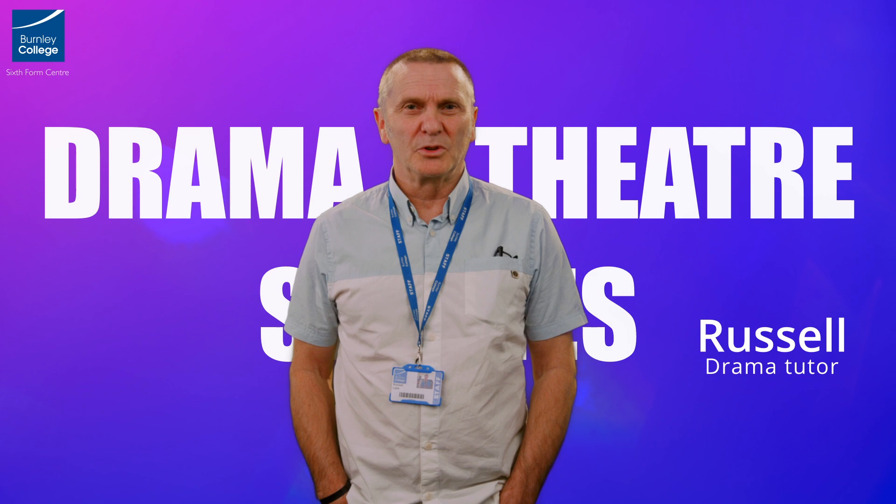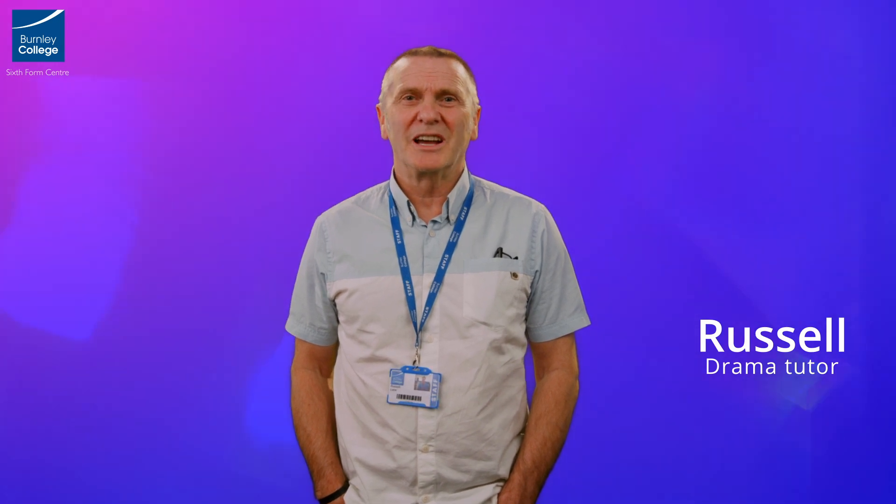My name's Russell and I'll be one of your teachers on A-Level Drama and Theatre Studies. A-Level Drama and Theatre Studies is an exciting creative subject that will fire your imagination. You'll study three components over the two years, looking at the development of drama and theatre, both academically and practically.